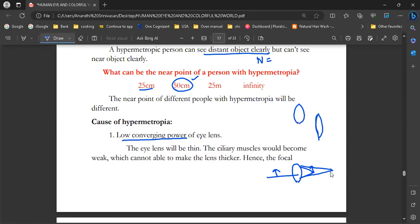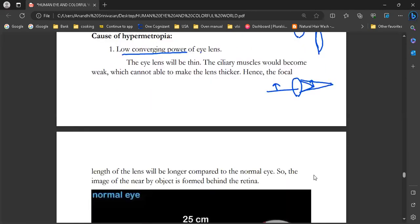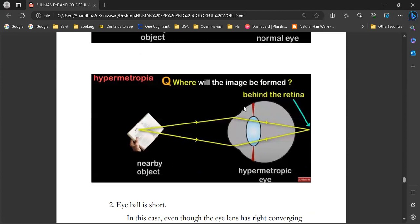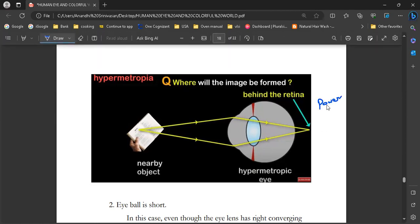As a result, the image is formed behind the retina. In a normal eye, when an object is at 25 cm, a clear image forms correctly on the retina. But for a hypermetropic person, the lens is thin and cannot achieve the high converging power needed for near objects. The long focal length causes the image to form behind the retina. Using a convex lens increases converging power so we can see near objects clearly.